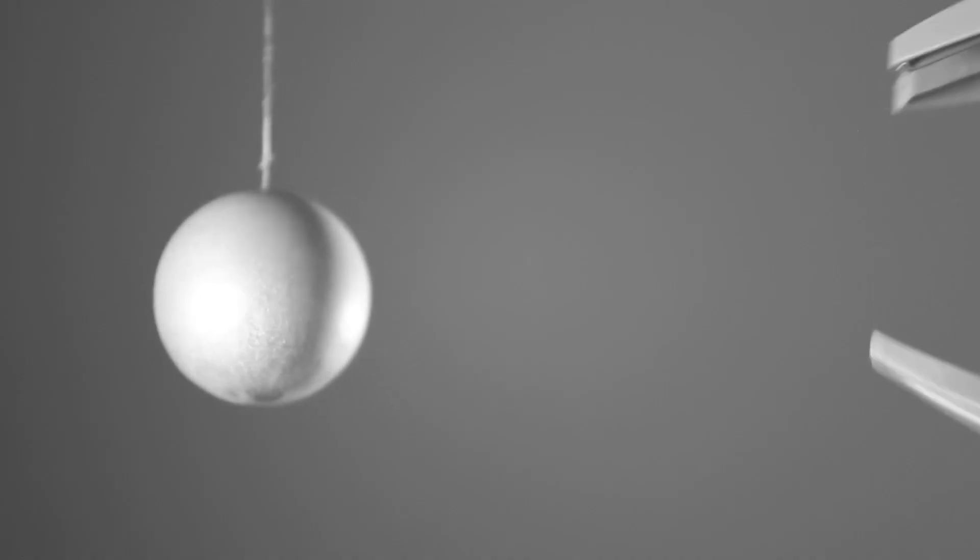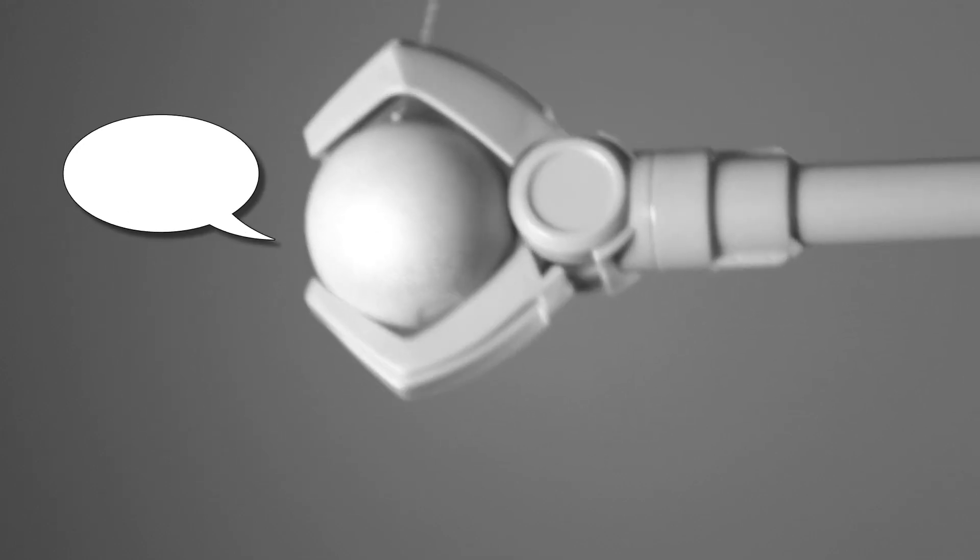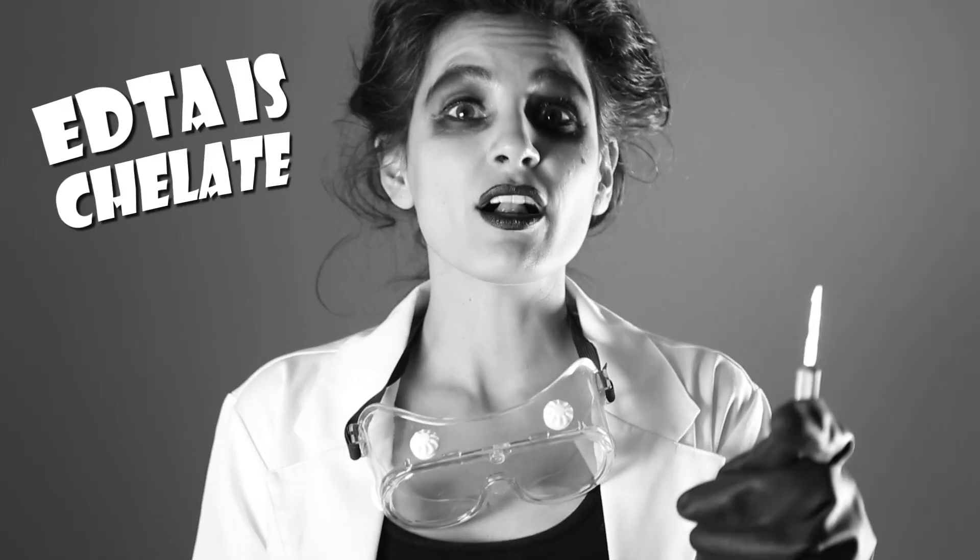The claw grabs metal atoms with its super strong chemical grip, rendering them helpless. EDTA is a chelate — a molecule that forms several bonds with a single charged metal, preventing it from interacting with anything else.